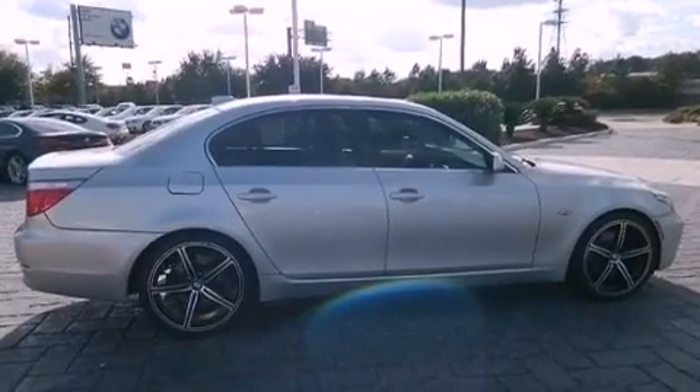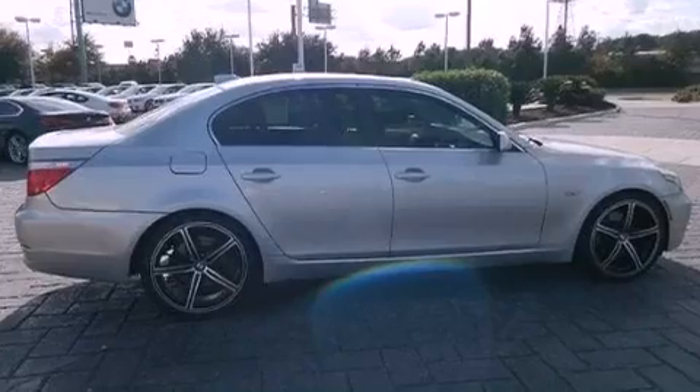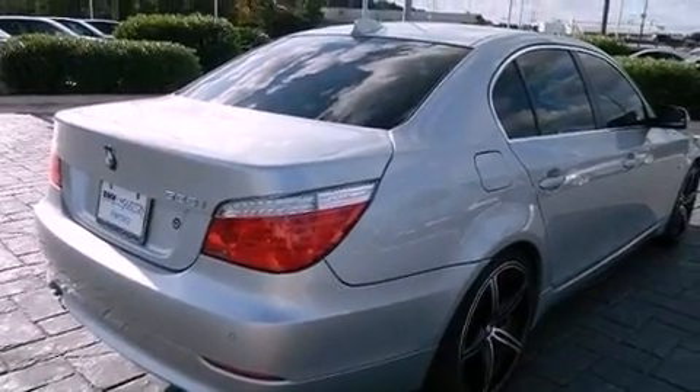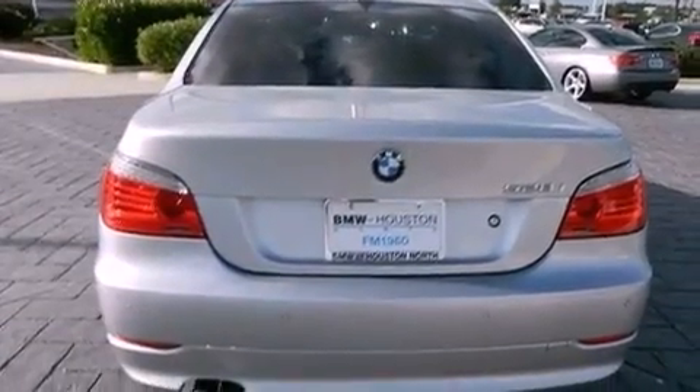Its top features include a low tire pressure indicator, traction control and stability control systems, a premium audio system, 100% commercial-free Sirius satellite radio, aluminum wheels and adaptive brake lights.